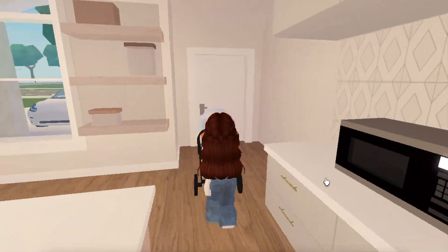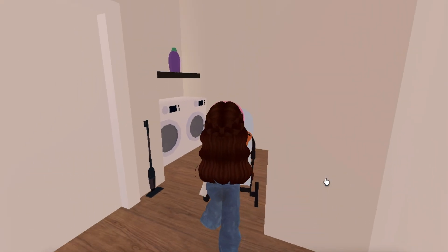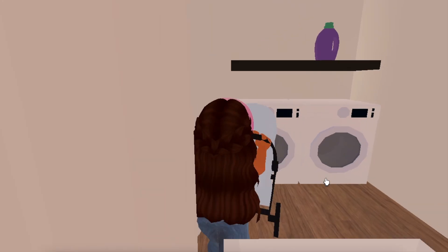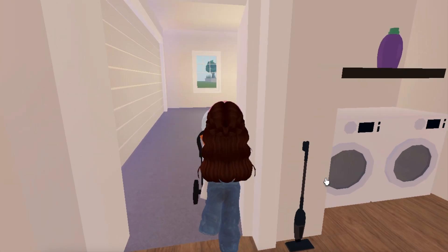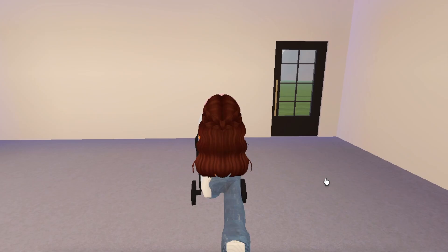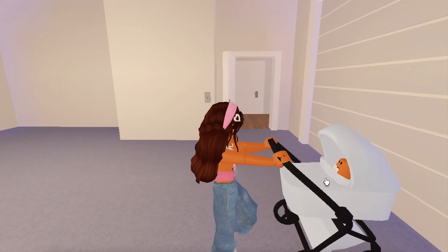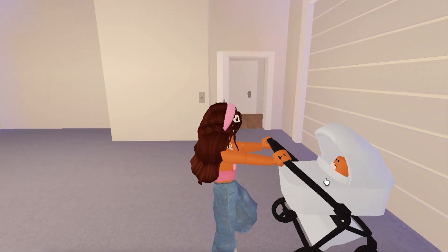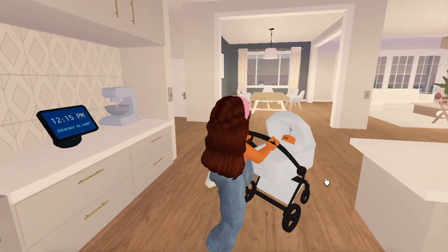This is actually the laundry room — it's kind of tight in here but it would be ideal for doing laundry. Then here we have the garage which is really big. I actually really like the garage because there's a lot of lighting and it's big enough to fit more than two cars, so I'm very surprised with that.